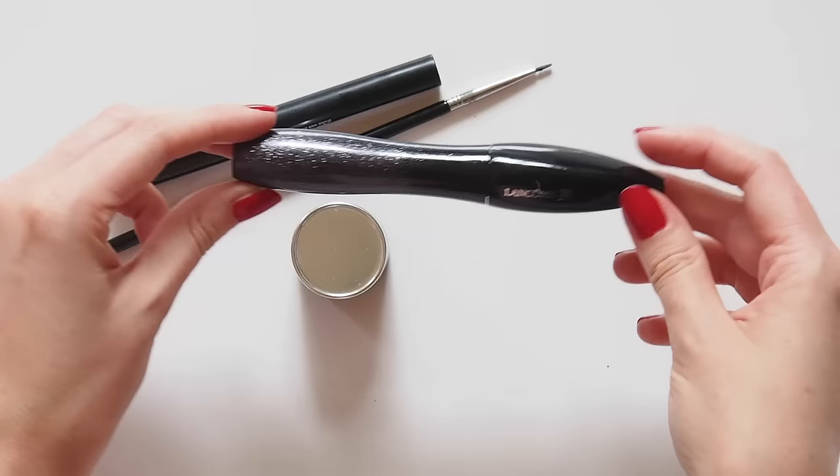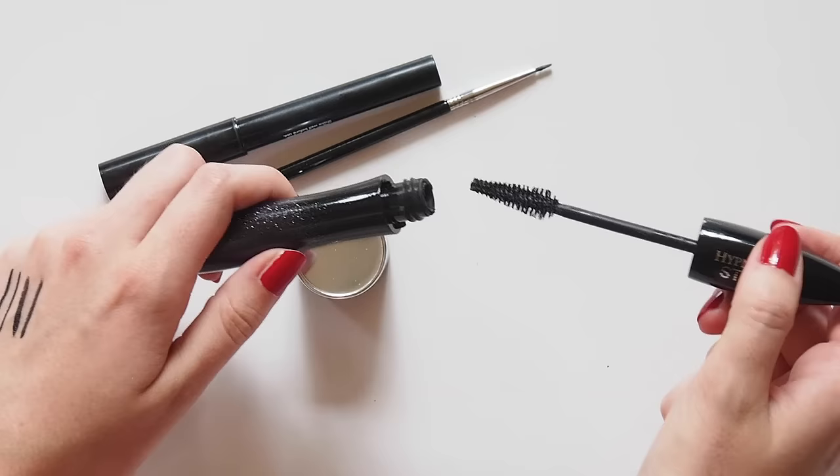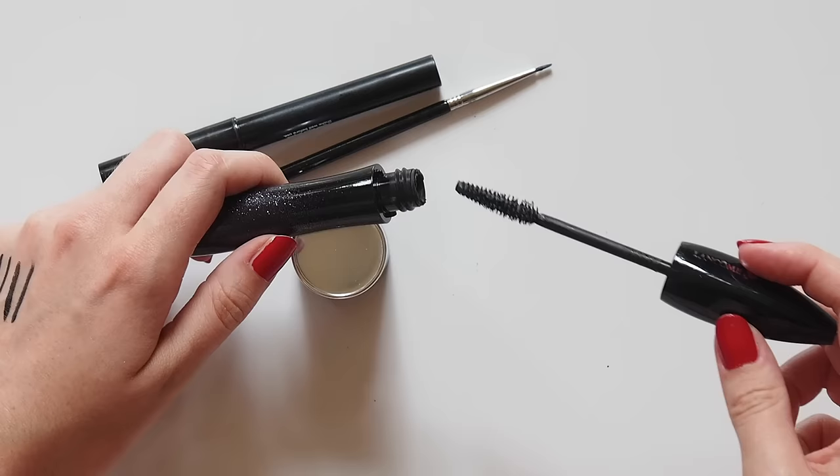Her mascara is Lancôme Hypnôse. This is Hypnôse Star — a slightly different version with a double-sided brush so you can add volume with one side and length with the other.